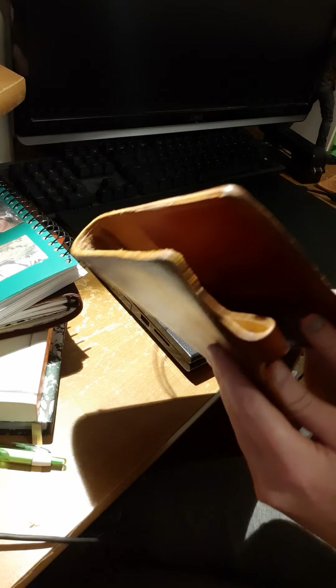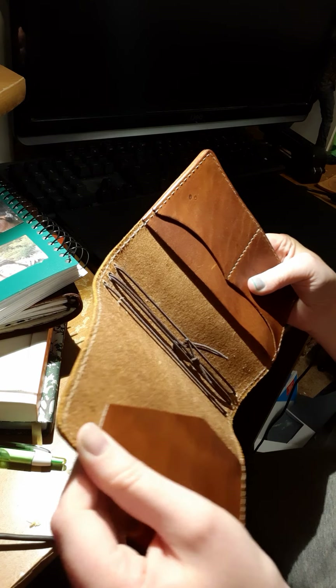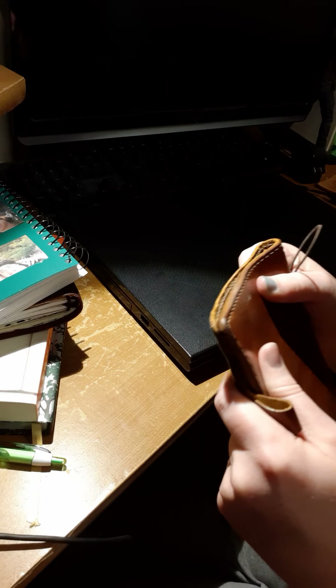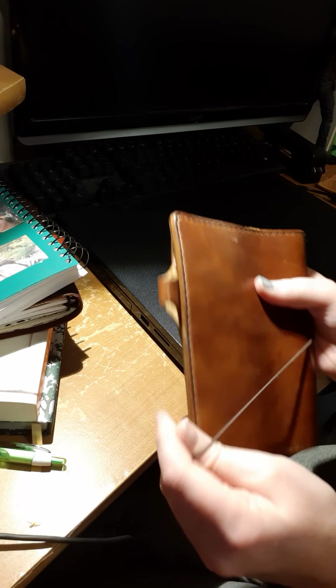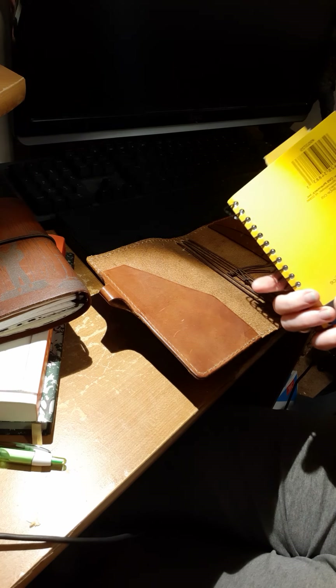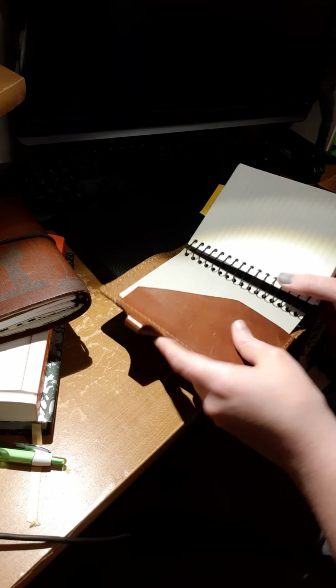I'm going to be more careful with this one because it was a second chance — I don't know how well it's going to hold up. I did ask Chic Sparrow on Instagram through messages how this leather will age, because I've not seen toffee leather before. I've not seen anyone with an aged one.